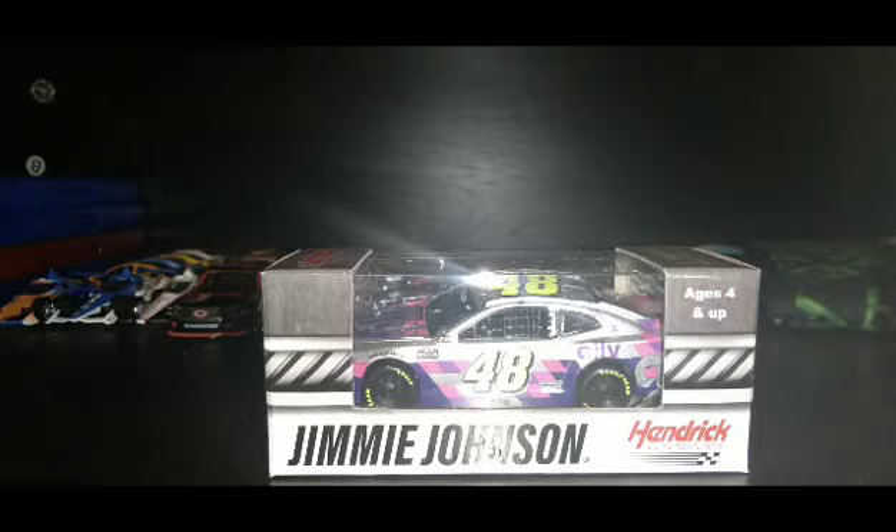I saw this car in person — I was at the Phoenix championship race, but I wish I had made a vlog video there. I didn't even get to make a vlog video when I was at Phoenix. Well, the race was still good; it was cool that Chase Elliott won the championship.